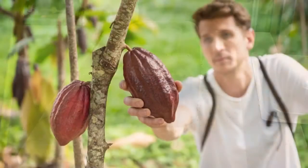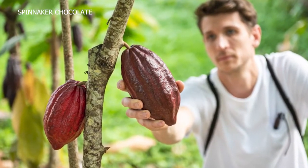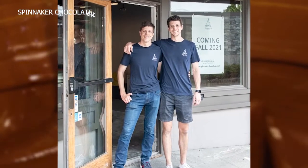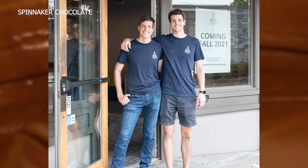Kelly Van Arsdale would know — he's the co-founder of Spinnaker Chocolate, with a production facility and retail space in Seattle's Roosevelt neighborhood. We are a bean-to-bar chocolate maker, which just means that we start with cocoa beans and we process them all the way through to finished chocolate bars.